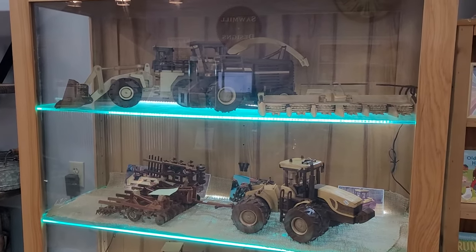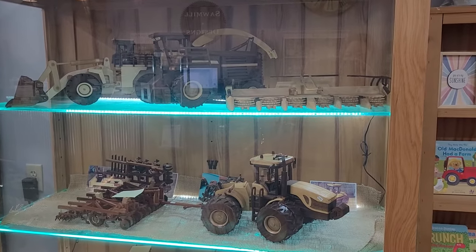Here are some wooden toys, and all the parts actually move on them.